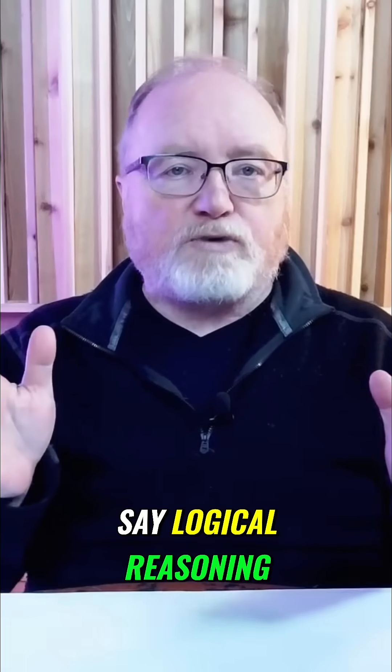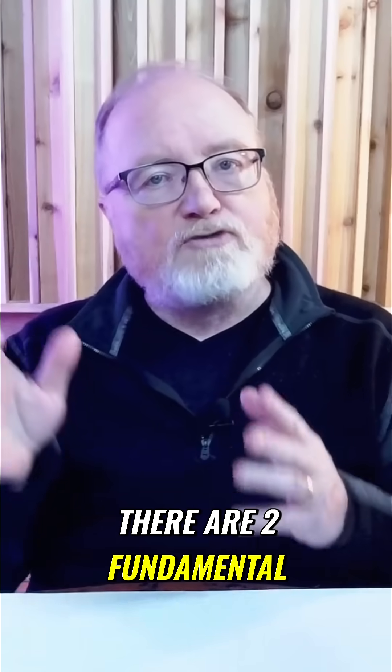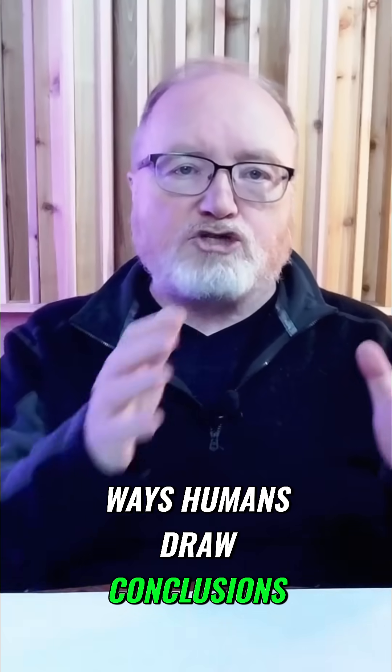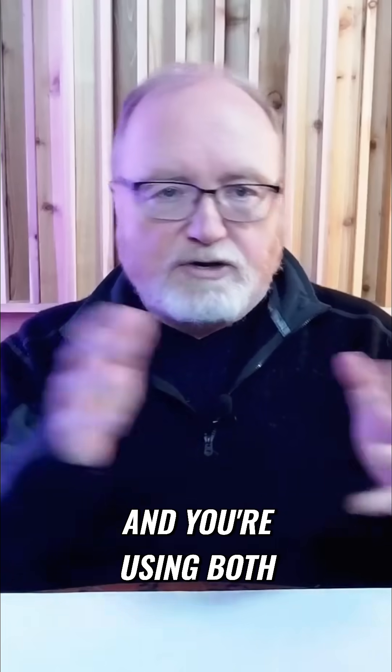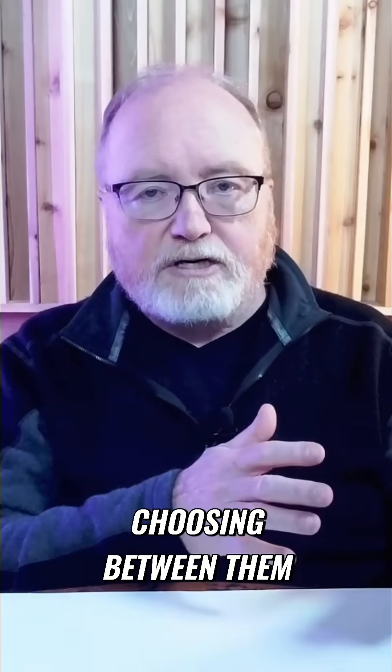When we say logical reasoning, what are we talking about? What does it entail? At its core, there are two fundamental ways humans draw conclusions, and you're using both right now without consciously choosing between them.